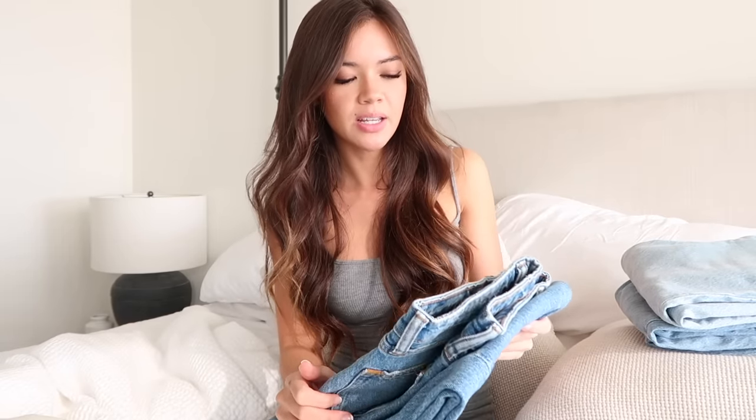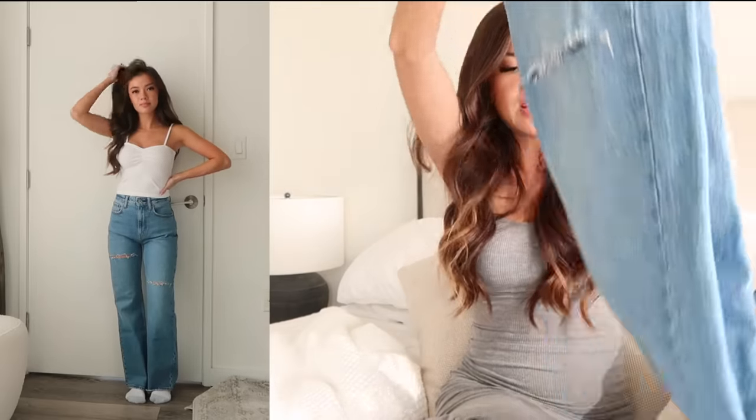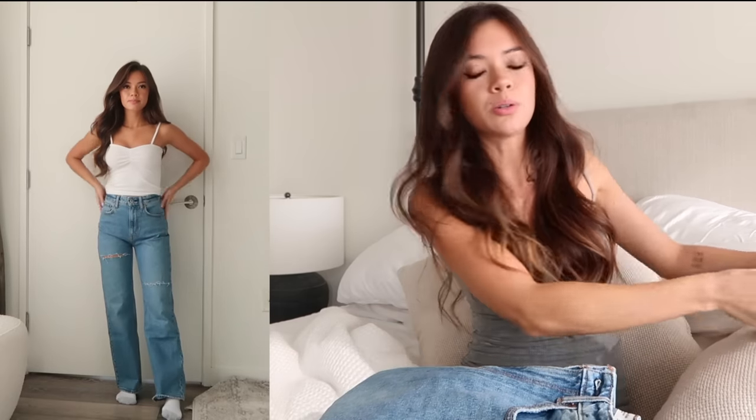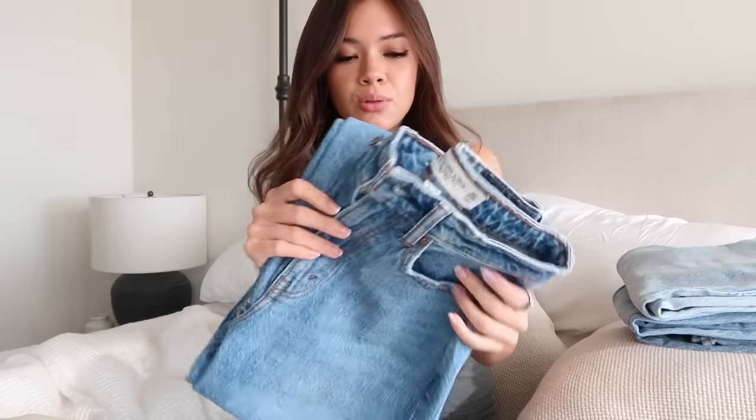This is also a slightly lighter wash than the other jeans. The next pair are the 90s relaxed jean high-rise. These were almost a no for me because of the high rise, but I really liked the slits — specifically the location of the slits — and the overall fit is a little bit looser, which I don't really have jeans like that. It's a good in-between, not quite cargo jeans, so I decided to keep it. This is a short length, and it's also a slightly darker wash which I really like.